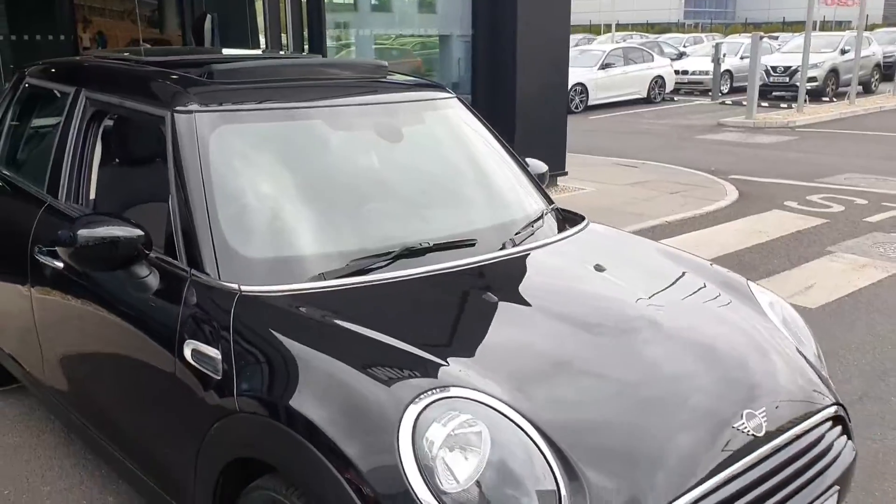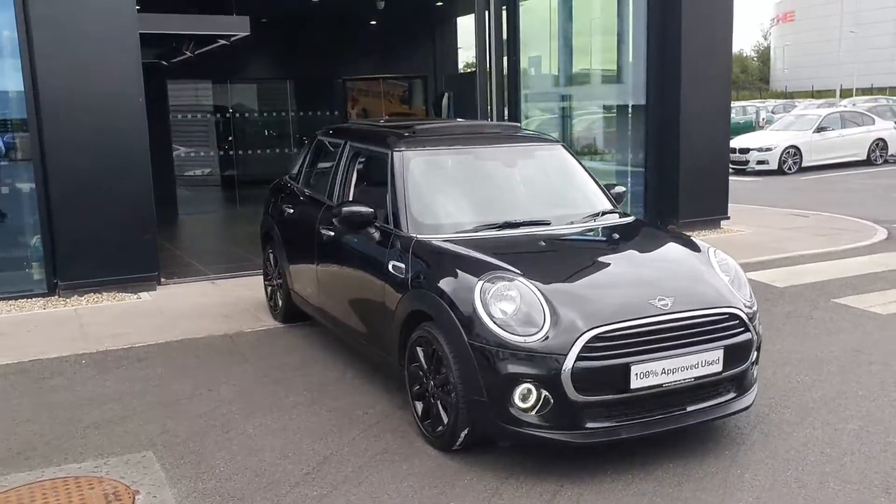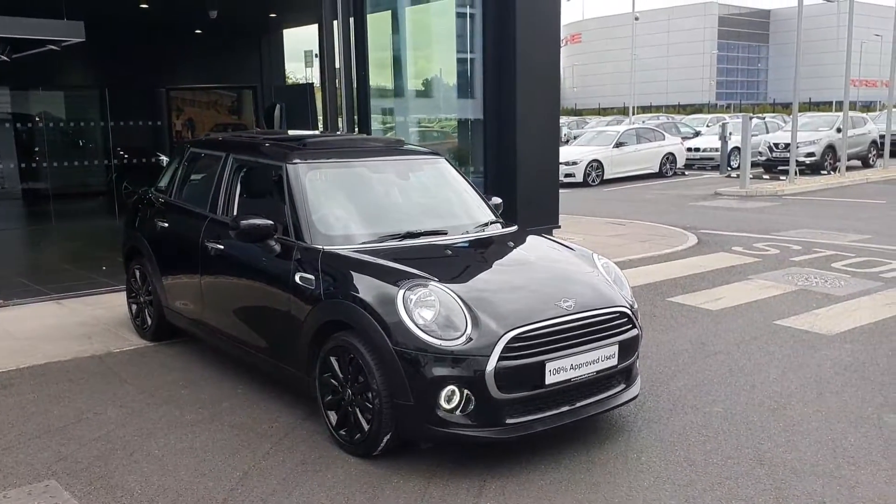So everybody, that is just a quick look at our 2019 Mini Cooper 5-door hatch. If you'd like to view or come in and test drive, contact myself Michael here in Joe Duffy Mini and I'd be happy to arrange this for you.